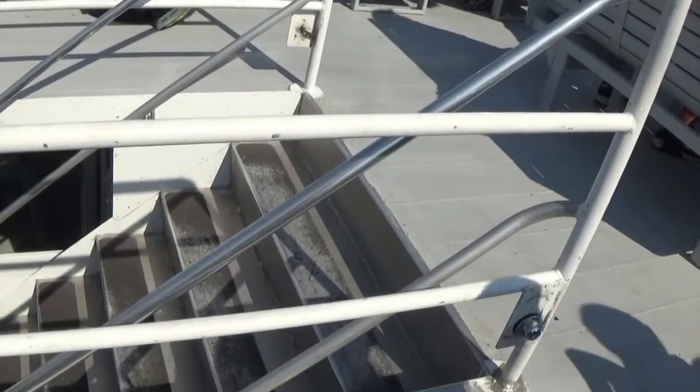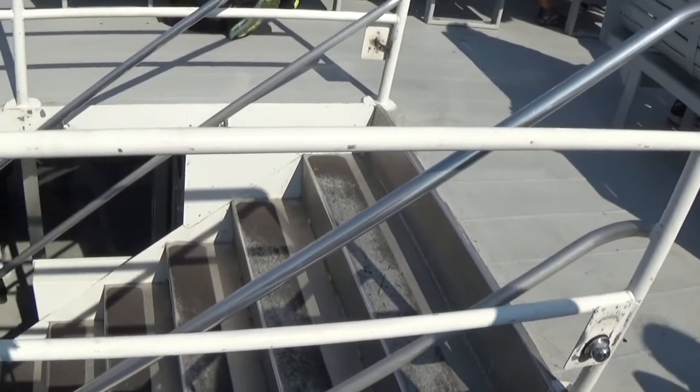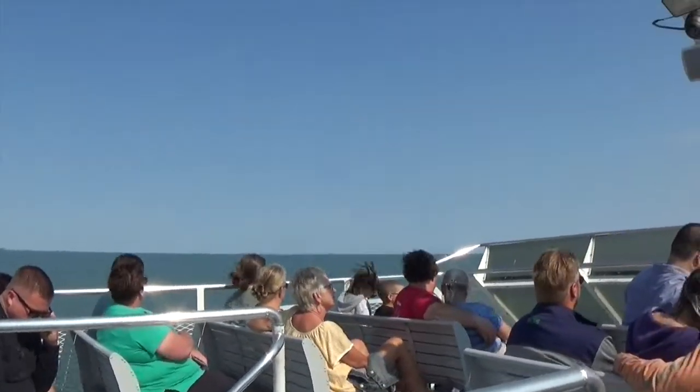We're on the top deck. Take the stairs right down there to the second deck. And then there's the lower deck.